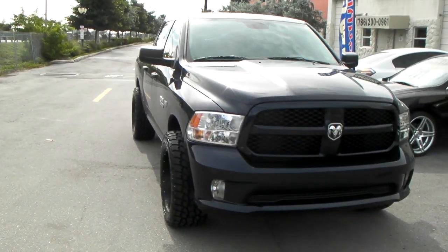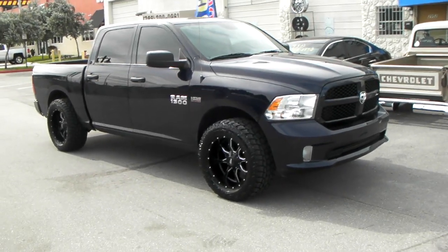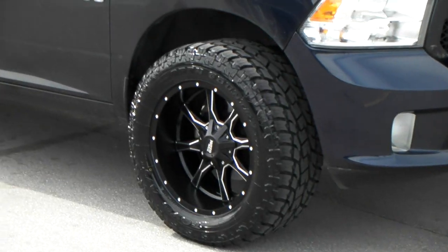We added a 2.5 inch lift with the 33 inch tires, 305/55/20. And that is the Toyo Open Country AT2.